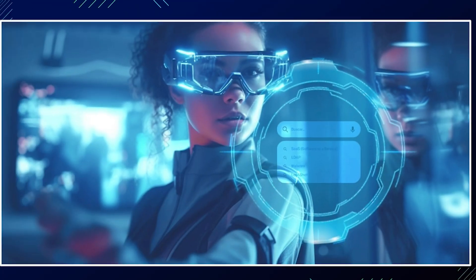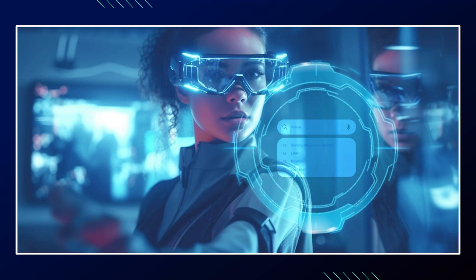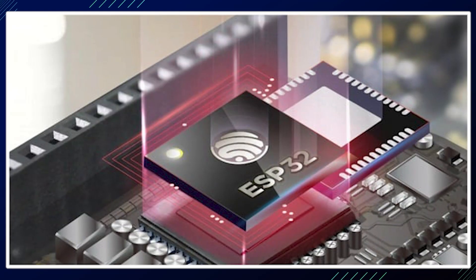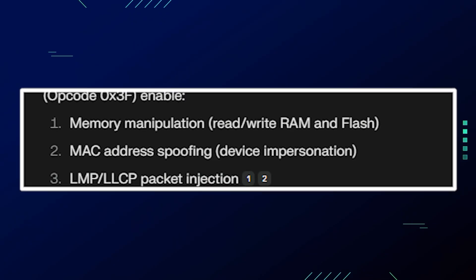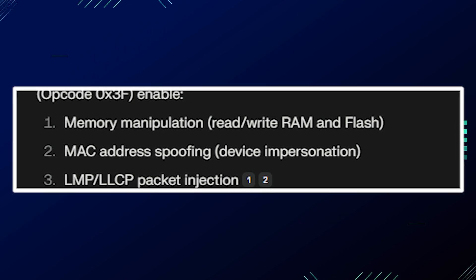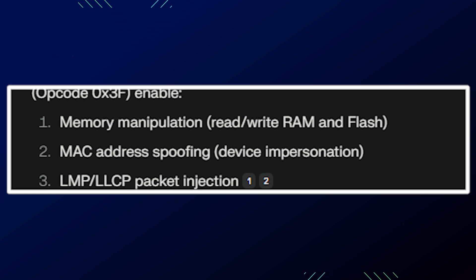The researchers found 29 undocumented commands in the ESP32 Bluetooth firmware that allow low-level control over Bluetooth functions. These hidden vendor-specific commands, like the opcode, enable memory manipulation — read/write RAM and flash — MAC address spoofing, device impersonation, and LMP/LL-CP packet injection.